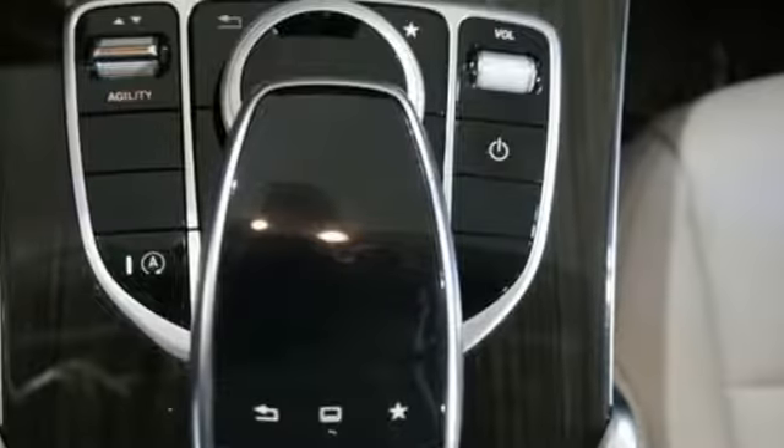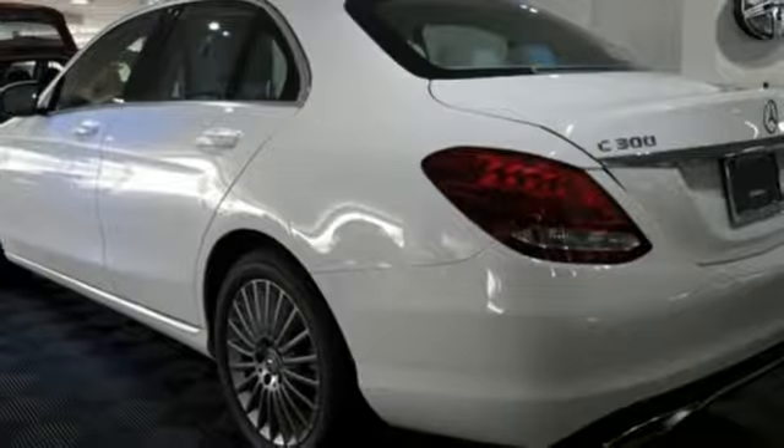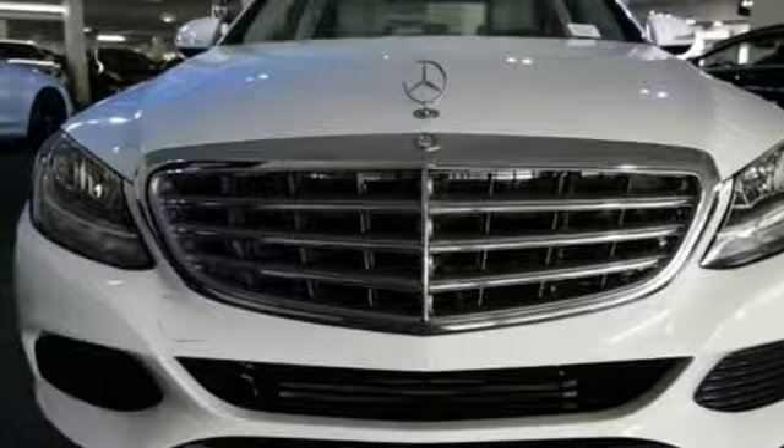you'll experience the exceptional luxury and superior craftsmanship that Mercedes-Benz is known for. Its legendary performance and striking design give you presence on the road.